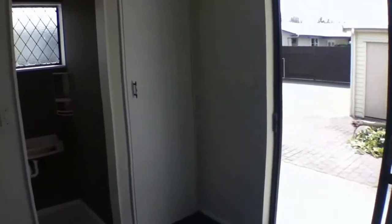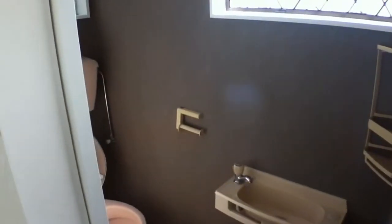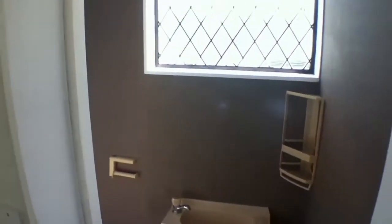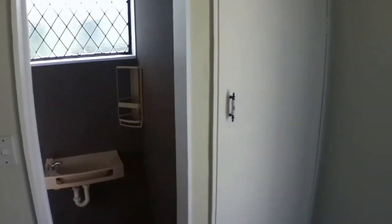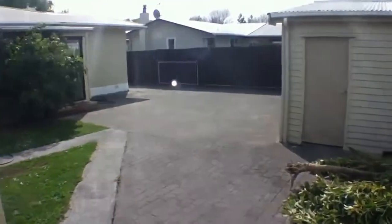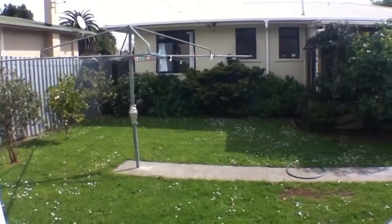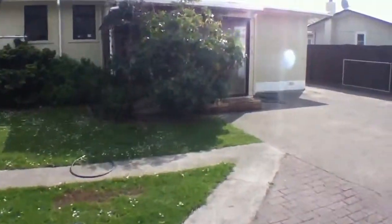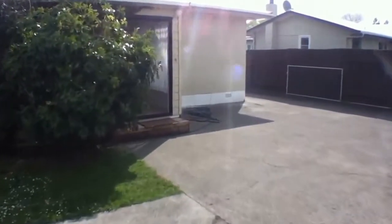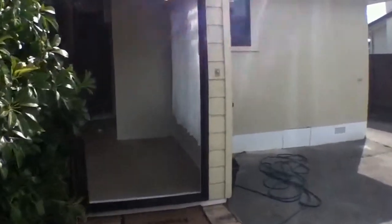I'll just show you the bathroom as well — there's the vanity and a toilet. Out the back here is quite a neat place for a teenager if you wanted one outside. There's a little bit of a section here, not a lot to maintain, which makes it a lovely low-maintenance home.